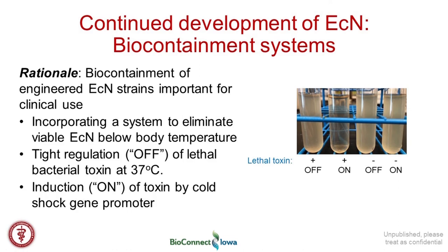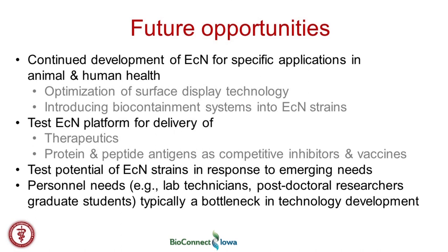To summarize, our future opportunities include the continued development of this Nissle strain for specific applications in animal and human health — specifically to deliver therapeutics and drugs, or through surface display technology to provide epitopes that may block infection or trigger immune responses. We also want to continue using our plug-and-play genome engineering strategy, which we think allows us to be very nimble in responding to emerging infections — rapidly switching out an epitope being displayed or a therapeutic being produced by relatively easily reengineering the genome of these Nissle strains.